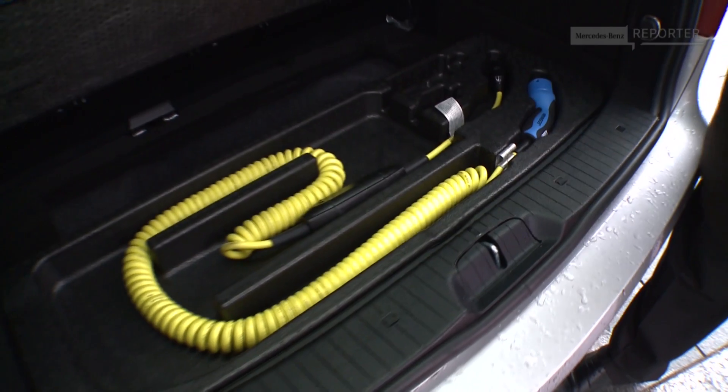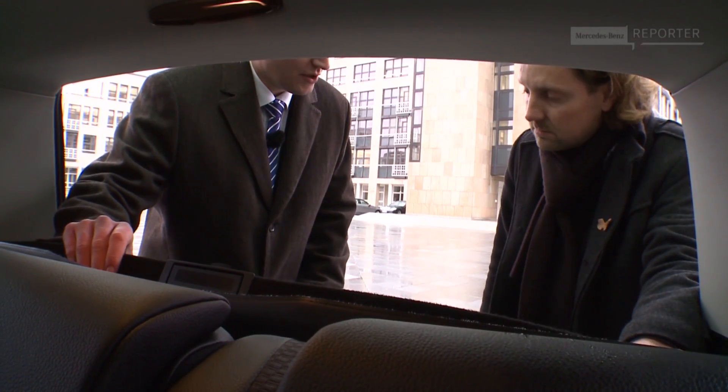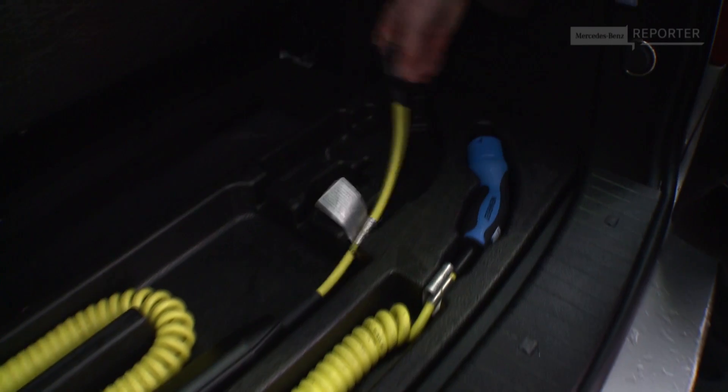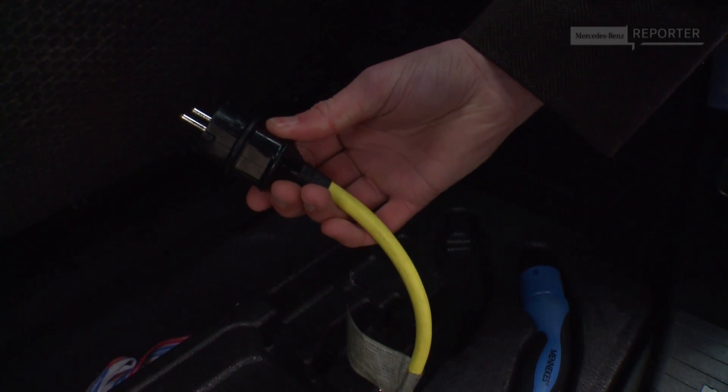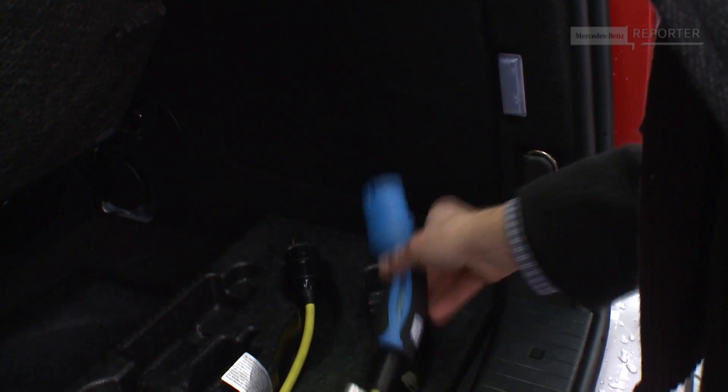This is the place where we store the charging cable. What you see here is a normal household socket cable — you can plug this into any household socket and recharge the car. This is the side where I connect the car. Correct, yes. So let's go!